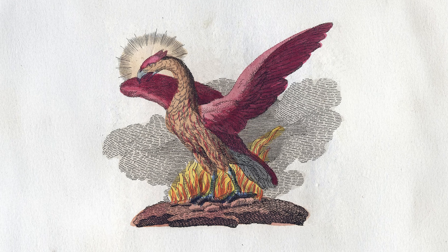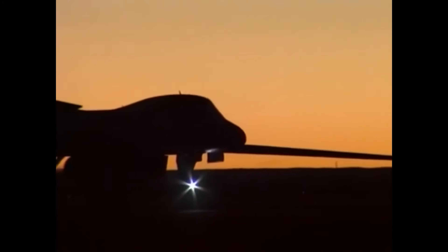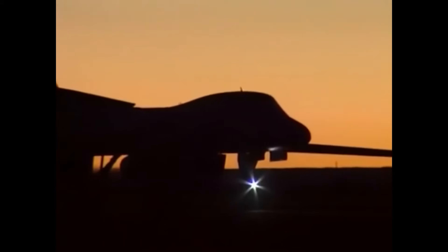In ancient mythology, one of the enduring stories is that of the Phoenix — a legendary bird that rises from the ashes of its previous incarnation. If any aircraft embodies this story, it's the Rockwell B-1 Lancer.